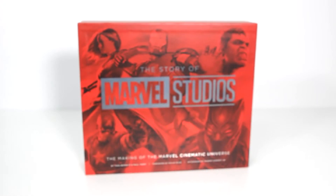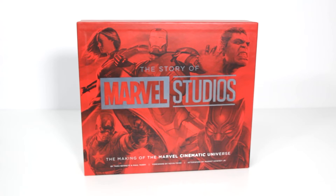Ever wanted to know how Marvel Studios came to be, or even how they make their films? Then you'll want to check out the story of Marvel Studios: the making of the Marvel Cinematic Universe.